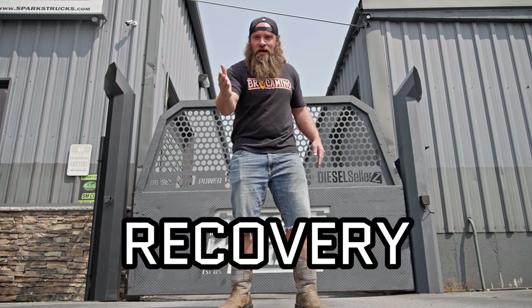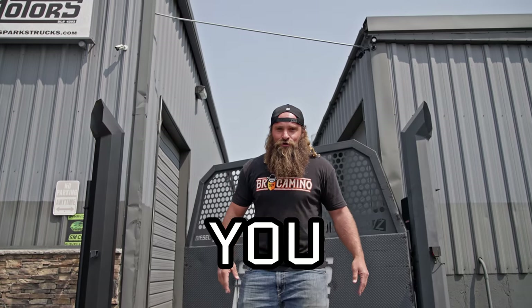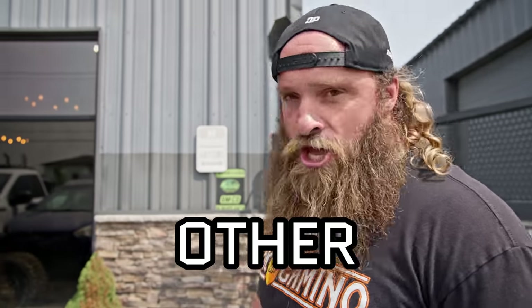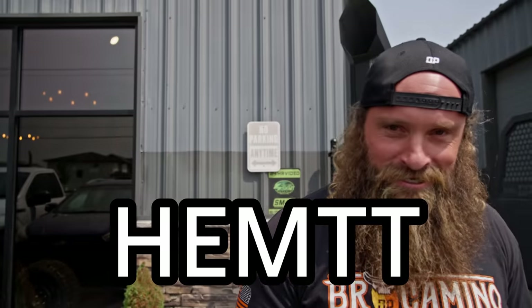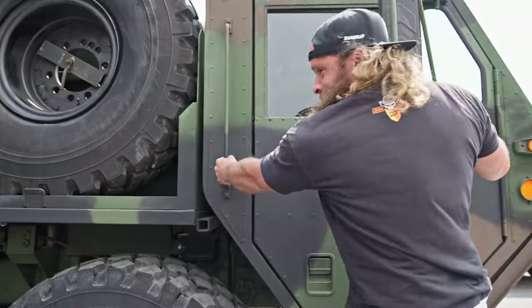All right guys, we've been telling you we got a new recovery vehicle coming. Guess who's here? It's time to introduce you to the brand new, none other, Helmet! Now it's time to go test it out!